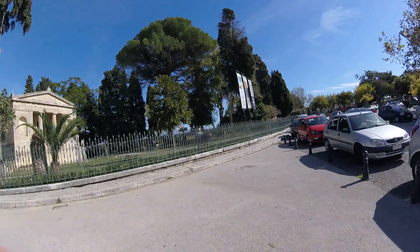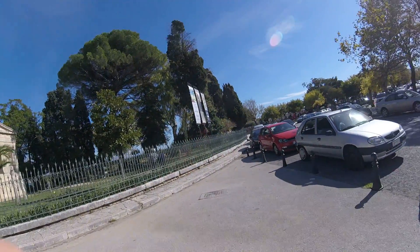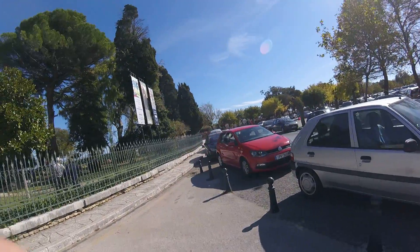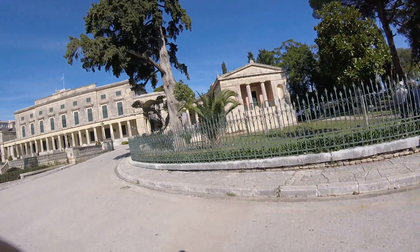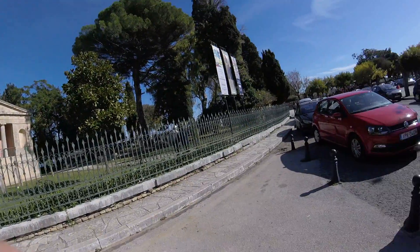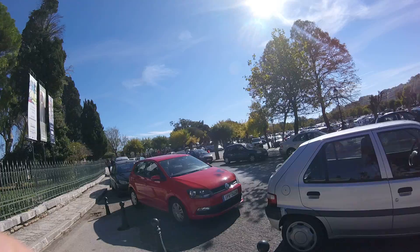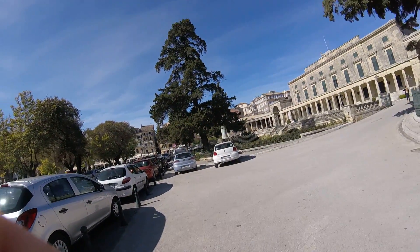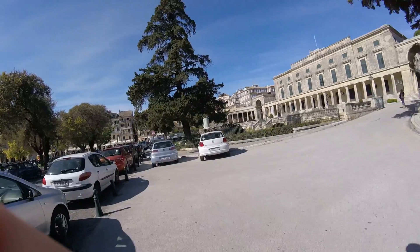Hi guys, it's Mark again. Here we go, a walk through Corfu town, quick look at the museum — not going in today, but it's Sunday so let's have a look around Corfu town. I'll take you to Oak Fort later. I'll be quiet and I'll let you have a look around as I'm walking.